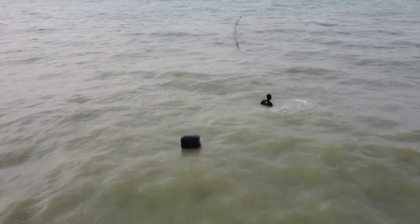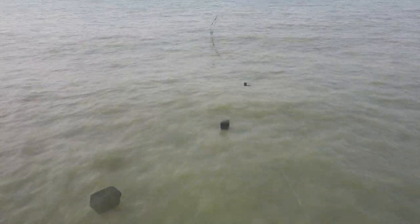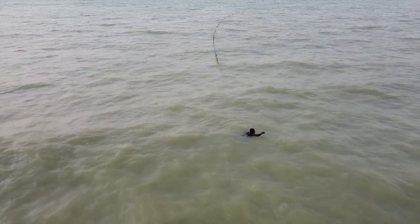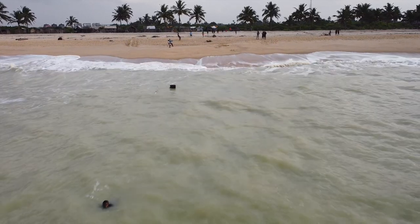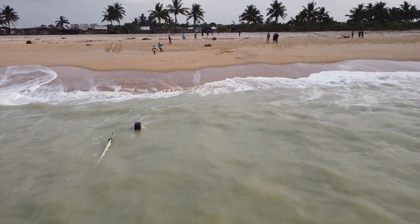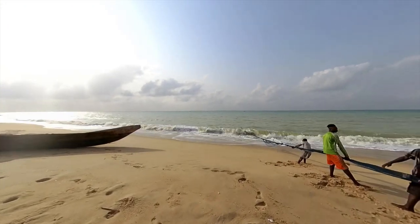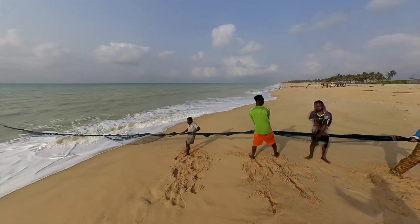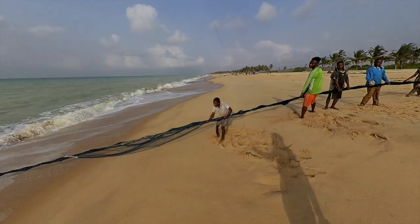I missed this guy jumping into the water — he went towards the sea line and the next thing he just jumped in. Now the nets are closer to shore and they are pulling the nets. I noticed that the people pulling the nets are also moving laterally. There is more than one team — this is a U-shaped net, so they are moving towards each other. Now the net is out of the water.